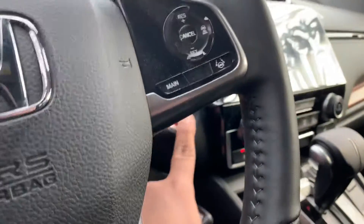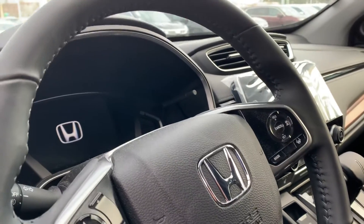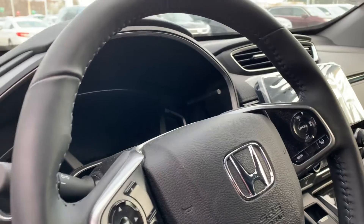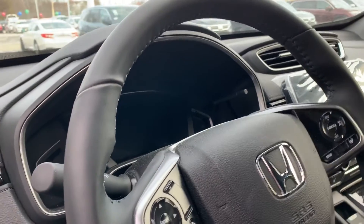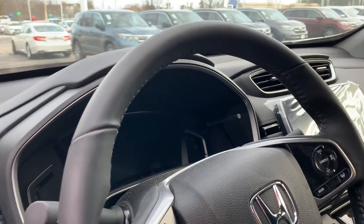On the steering wheel, you have your controls for your Honda Sensing. That's going to be your lane keeping assist system, your automated cruise control, and your forward collision avoidance — so if an animal were to ever walk in front of you, the car would just stop automatically for you.